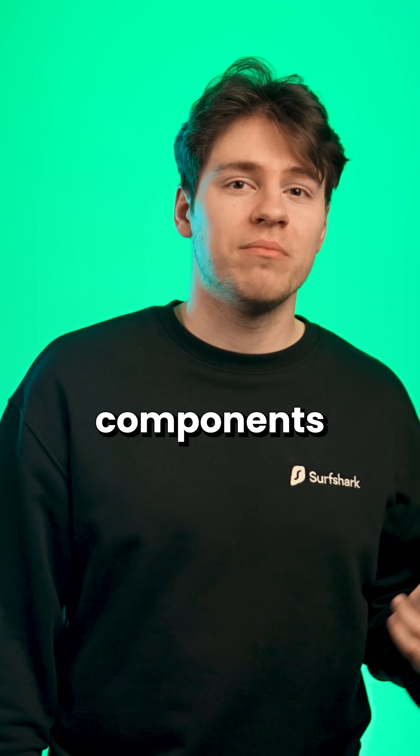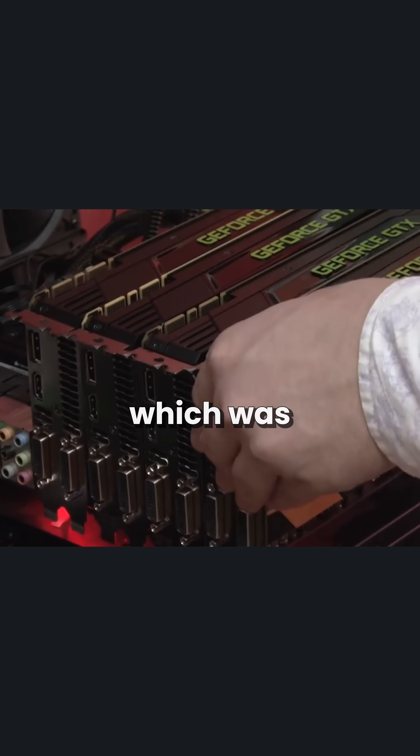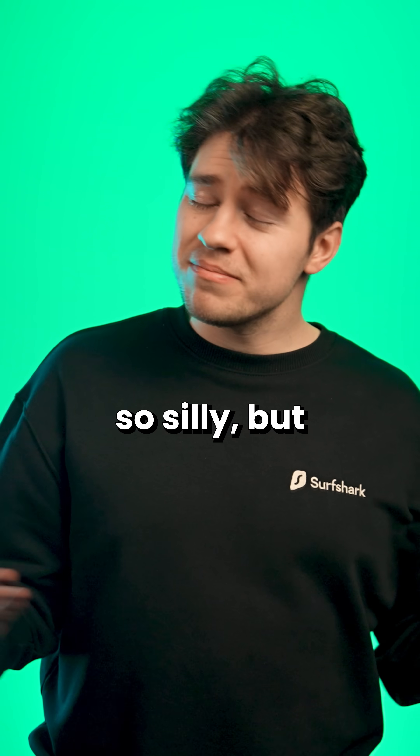I wish computers would work like that for components nowadays, like how Nvidia's SLI would let you connect up to four graphics cards, which was again, so silly, but kind of cool.